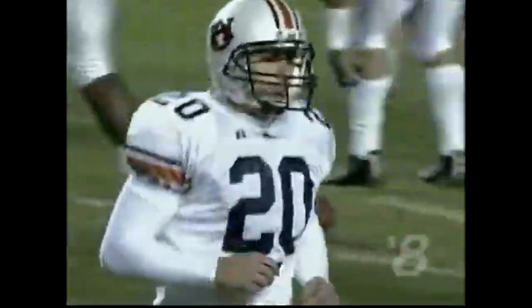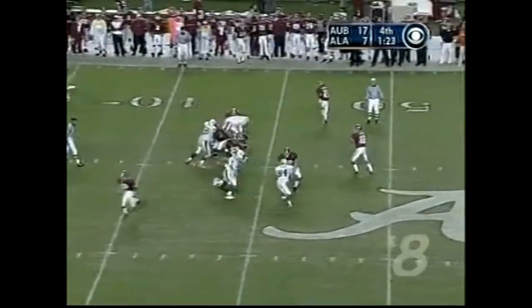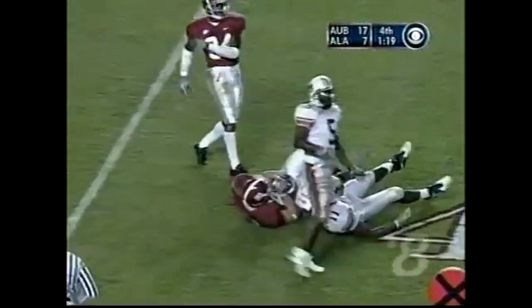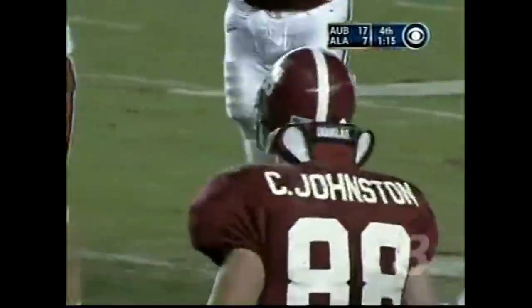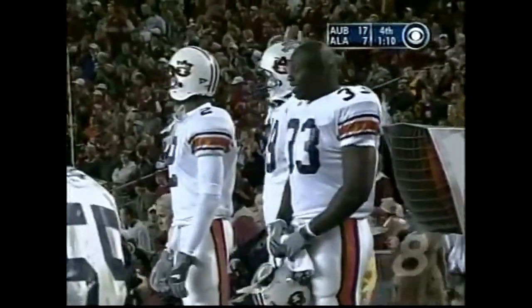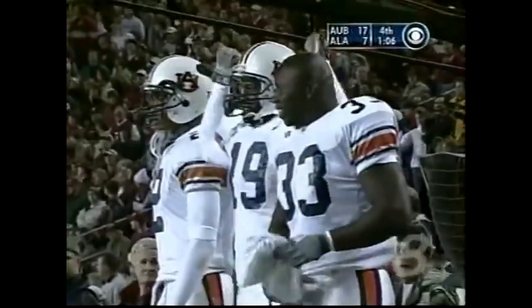Third and 11 — make it 12. Here's Coyle — left side — it'll be fourth down at the 36. Johnston makes the tackle. And again, Alabama with no timeouts — they can't stop the clock. So all these pass completions in the middle of the field, away from the sideline — Auburn more than happy to oblige.